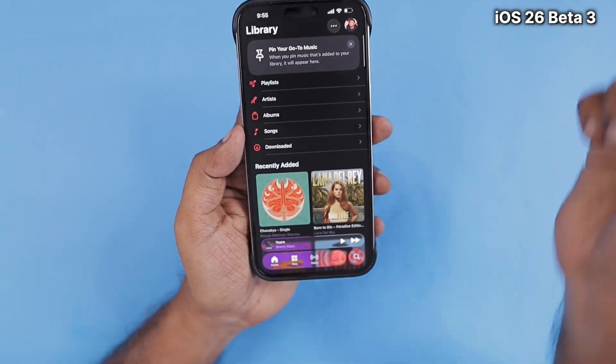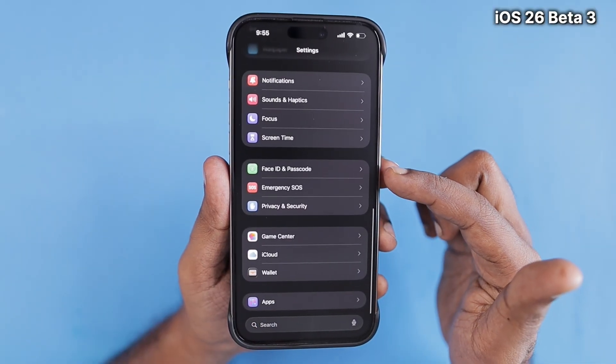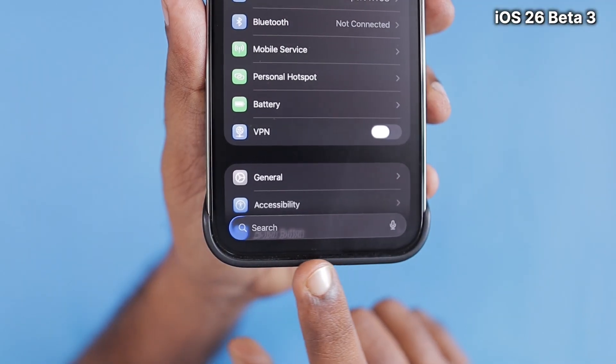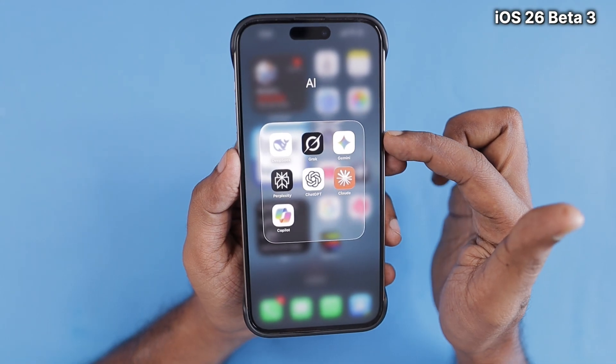Beta 3 feels more stable. The Liquid Glass design is not entirely gone — it is still there, and Apple has improved it to make the text, icons, and graphics all look more visible.